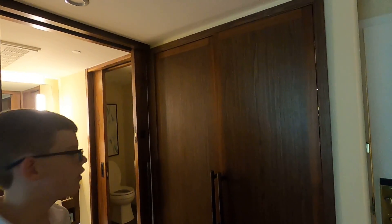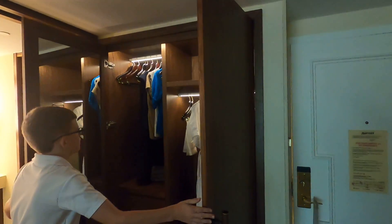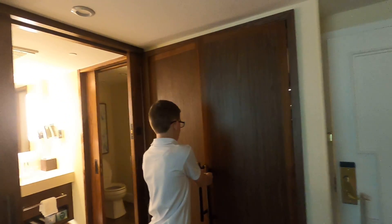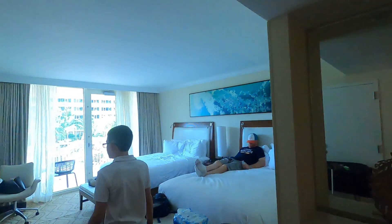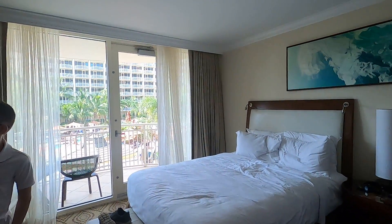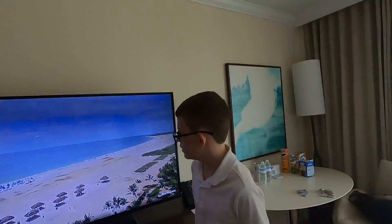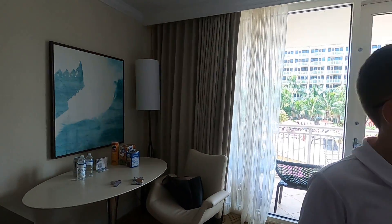We have the closet for our stuff. Then we also have our main area. This is the beach where we are, and these are the beds.